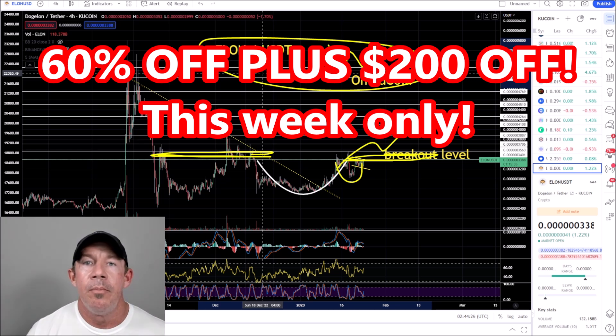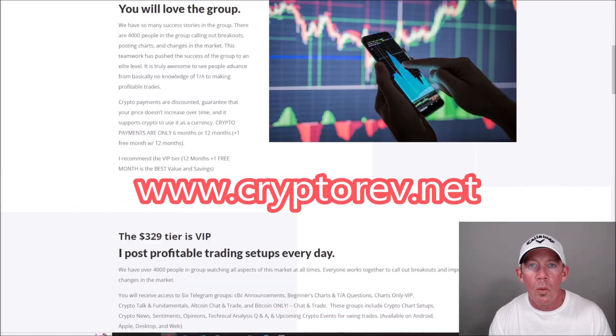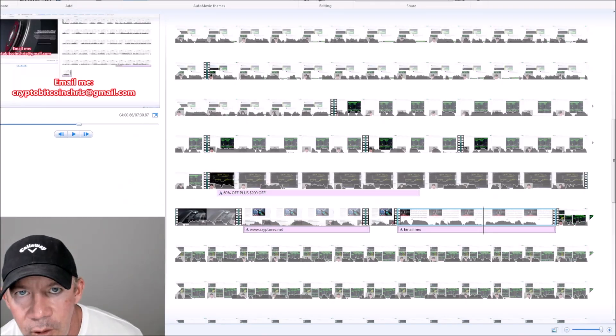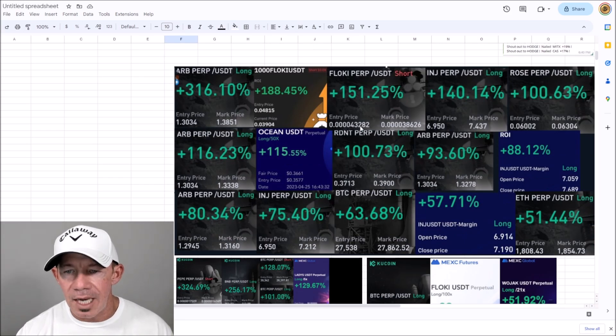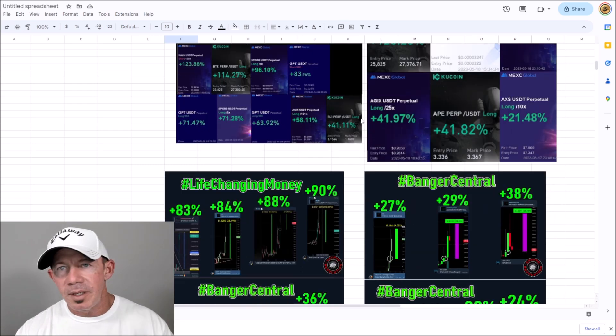We're lower on prices — rock bottom fees to join the group, two hundred dollars off, lowest price ever, plus sixty percent off. Go over to my website, cryptorev.net, to join. If you have any questions, email me at cryptobitcoinchris@gmail.com. Bottom line is you've got to be in the right coins — I'll make sure you're there. You've got to have some basic understanding of how the market works, and we've been killing it with these gem pick bangers.